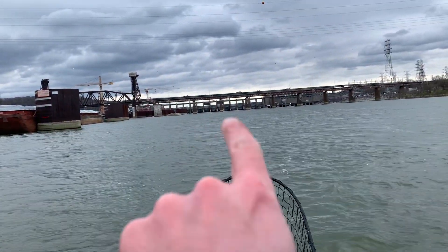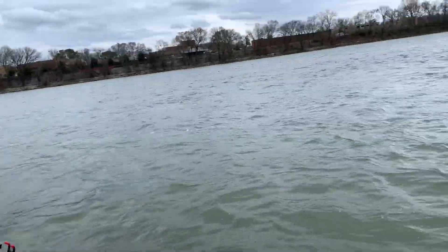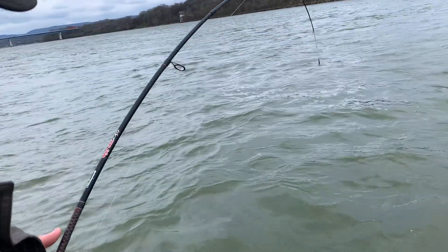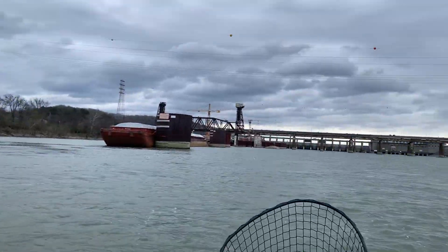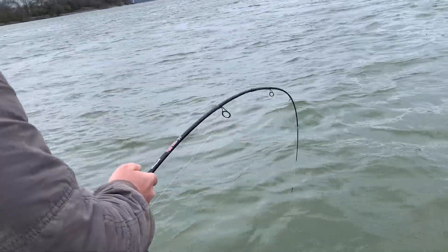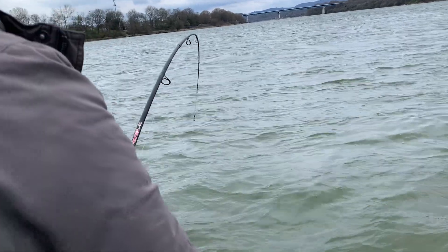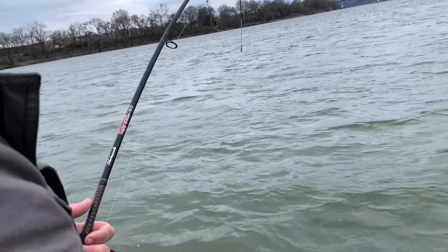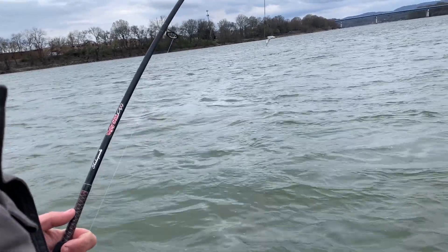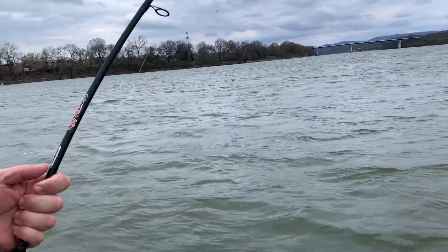We had to thread the needle between these bridge columns and the barge tie-offs — it wasn't easy, was it Eric? No, not at all. Current's at 33,000 CFS; they just turned the floodgates off. We caught a lot of nice bass this morning — he caught a PB smallmouth at four pounds, a couple nice largemouth, a couple stripers, and this is the one we were wanting.